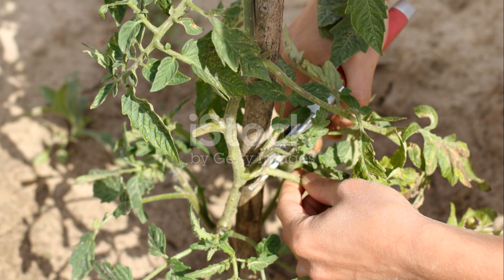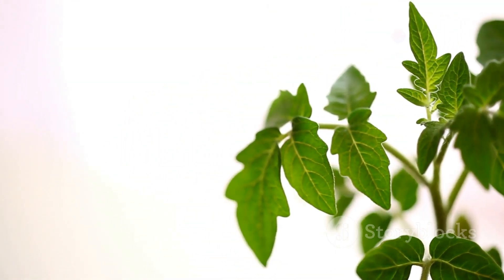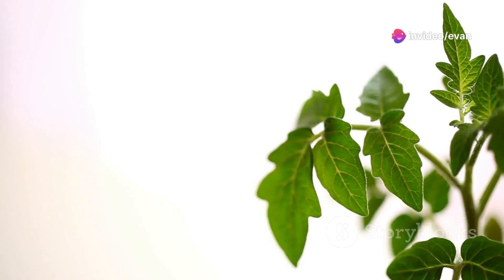Tip six: prune for power. Removing some of the leaves can help sunlight and air reach the fruits, which boosts ripening. Just don't go overboard.